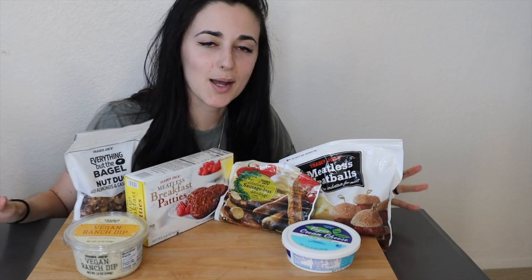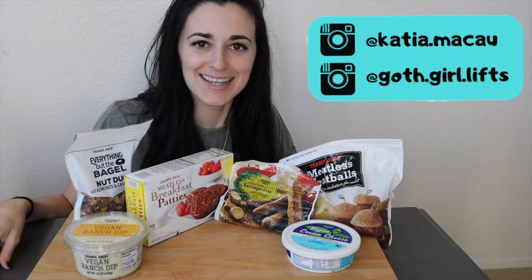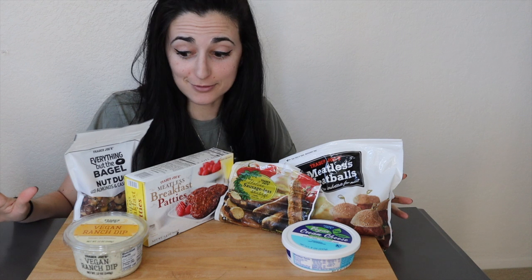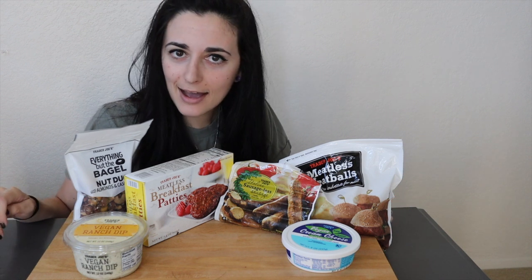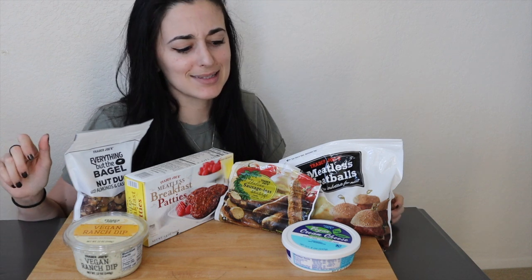All right, what is up you guys, it's Katya Bulks — welcome back to my channel and welcome to this taste test. I'm pretty stoked to try these products in front of me because I've seen that Trader Joe's carries a lot of vegan products, but I had yet to really explore what they have, so I thought it's time to go to the store and see what they have to offer.